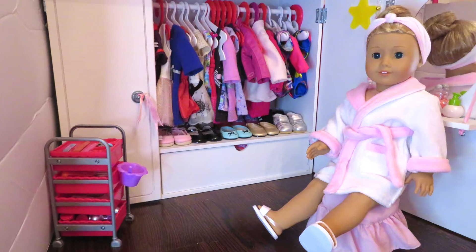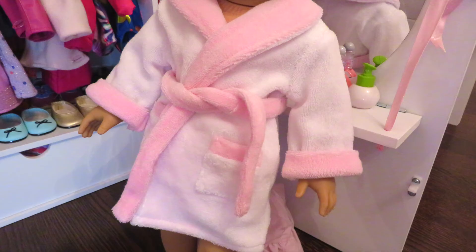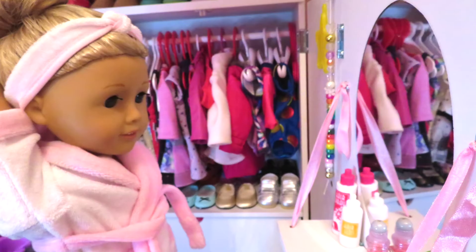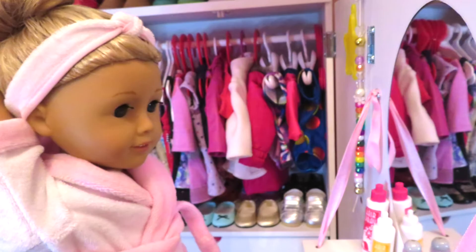First you're going to take a look at the soft spa robe set. The robe is white with pink details, has two pockets and a belt. The set also comes with a matching headband and slippers that are thick foam material.